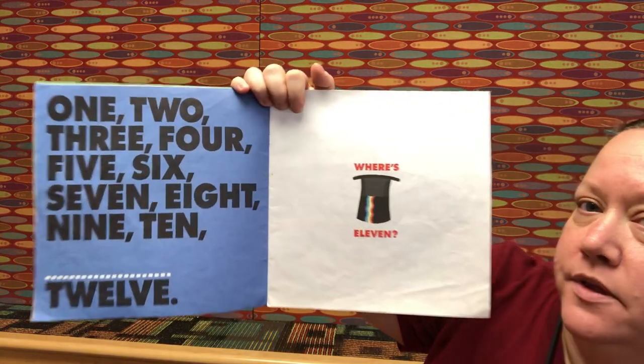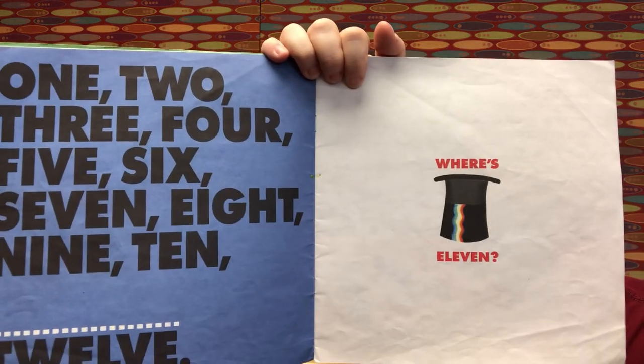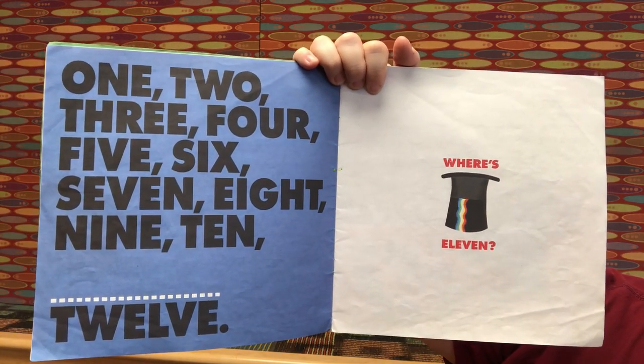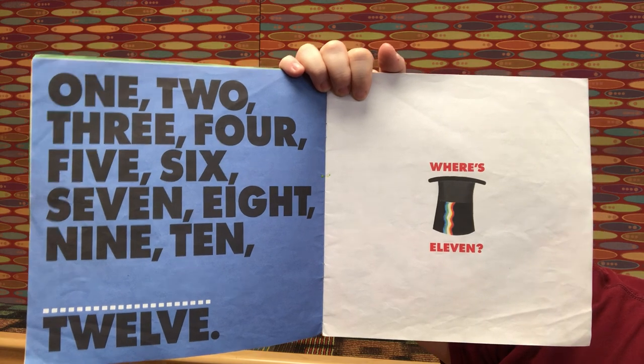One, two, three, four, five, six, seven, eight, nine, ten, twelve. Where's eleven?